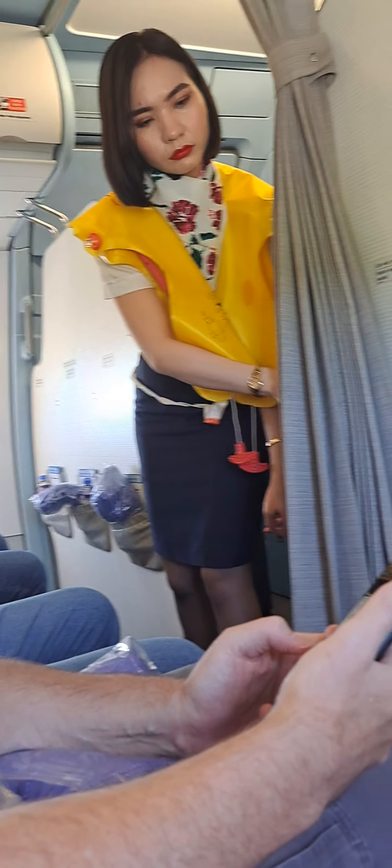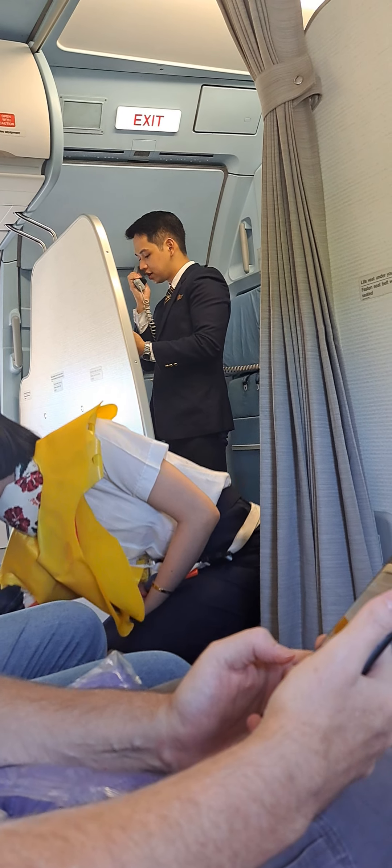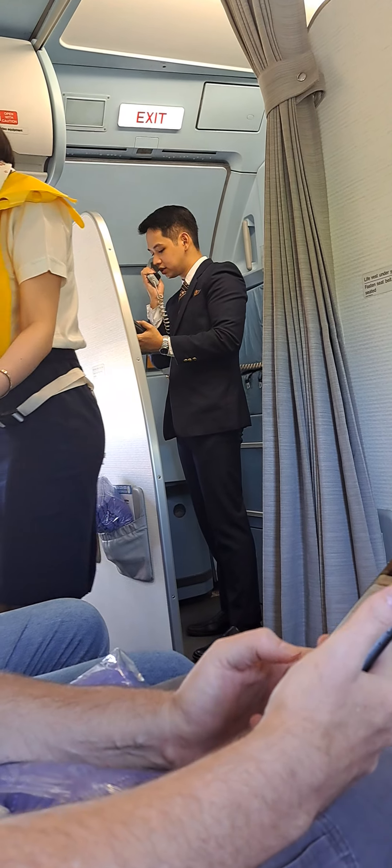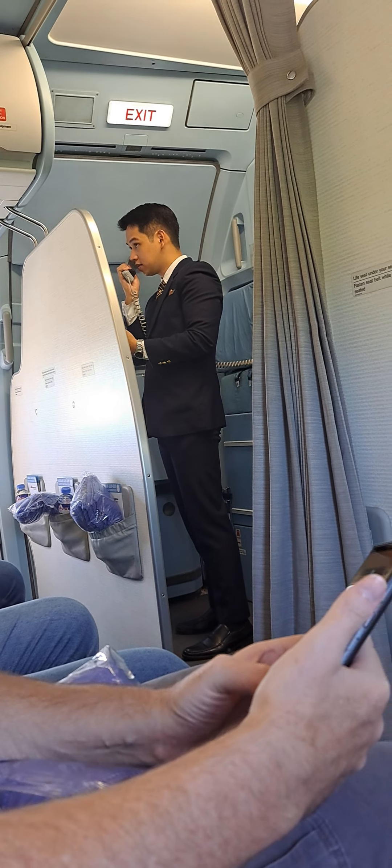For takeoff, ensure your seatbelt is securely fastened and your seatback is in the upright position. Large electronic devices like laptops and tablets should be stored in your seat pockets. Window blinds should be open. Once again, welcome aboard.